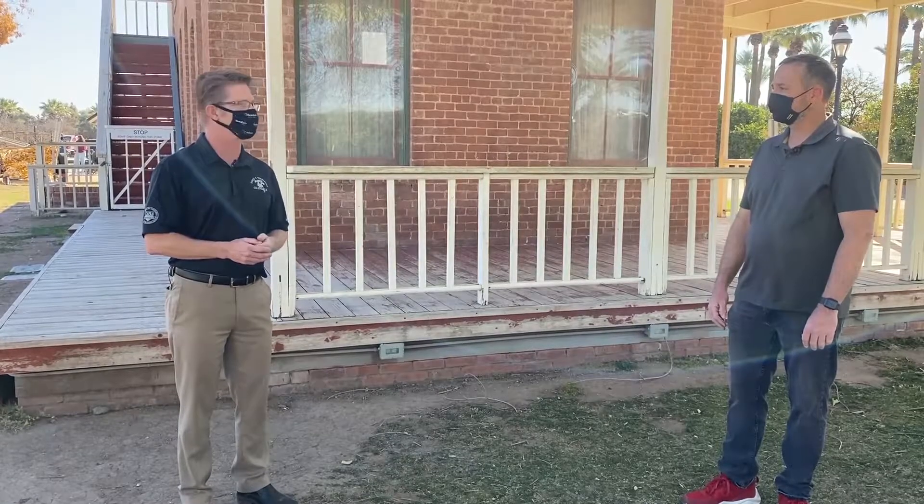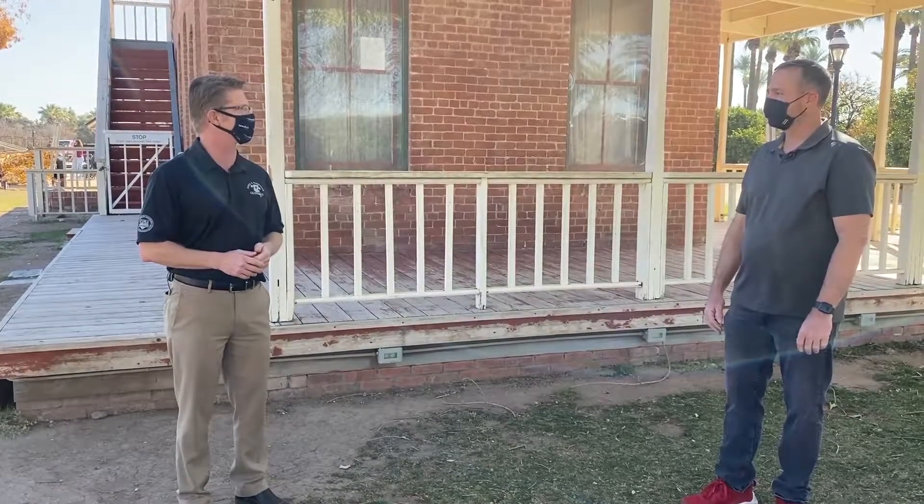Thanks, Paul. So that makes this the perfect backdrop for the Antique Tractor and Engine Show, which is happening Saturday, March 6th, from 9 a.m. until 4 p.m. You can dig into some history here at Saguaro Ranch Park.